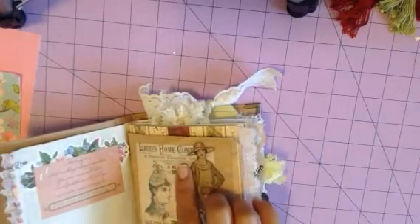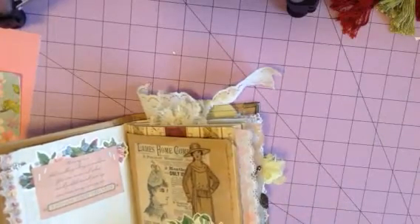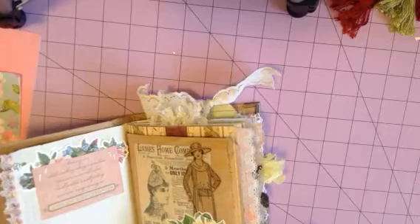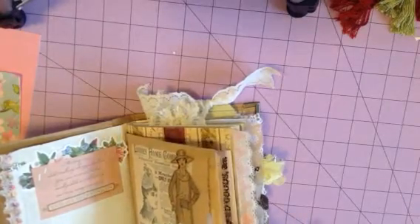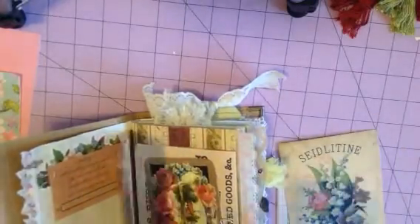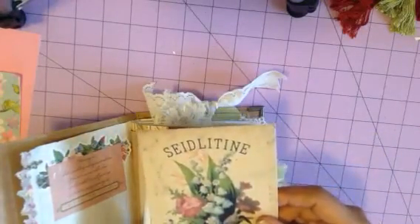It says 'Ladies Home Company' and has a cute vintage lady, another vintage lady, and flowers. She attaches the ephemera together with the Kim Holtz tiny attacher, which is so cool. There are pockets here and here, and when you open them up there are pieces of ephemera inside. This one says 'sea-lit powders, five cents each' — and look at the back, just gorgeous.